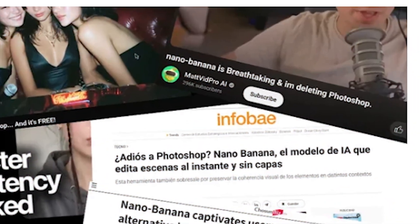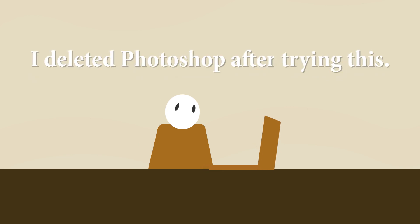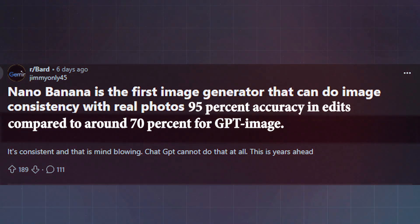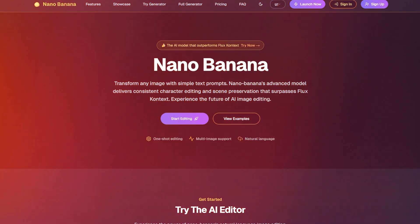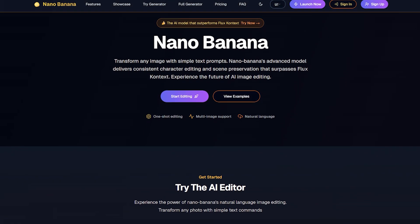That alone makes it feel like magic. People online are calling it breathtaking. Some even said 'I deleted Photoshop after trying this.' On Reddit, users say it hits 90 to 95% accuracy in edits, compared to around 70% for GPT image. And honestly, after testing it, I see why the hype feels real.